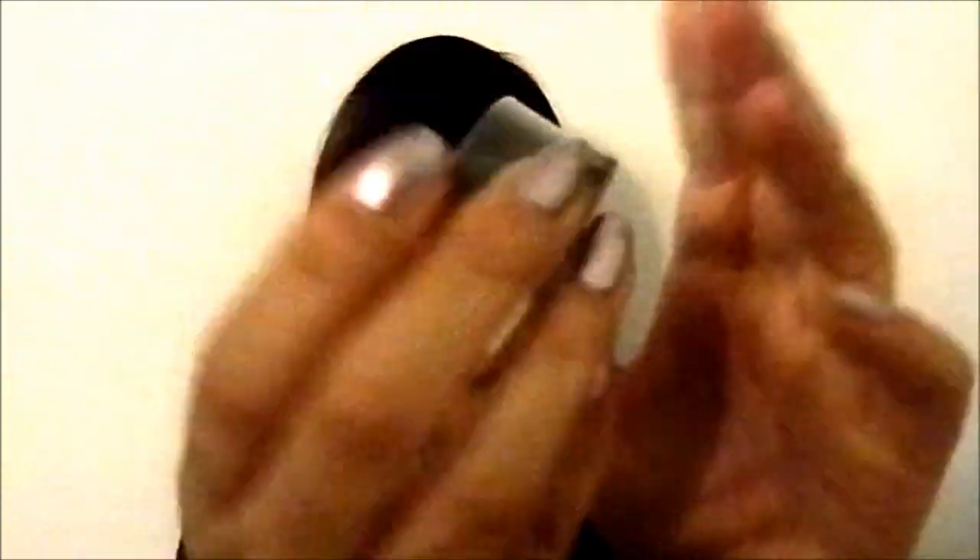The last beauty item I got was the Maybelline Color Tattoo Eye Studio Eyeshadow in Audacious Asphalt. I thought I'd give this a try — it's not open yet so I can't swatch it right now, but it's kind of a satin gray color. I love the Color Tattoo Eyeshadows because they're really, really good quality. My favorites are the Bad to the Bronze and the Gold ones. I definitely recommend these.